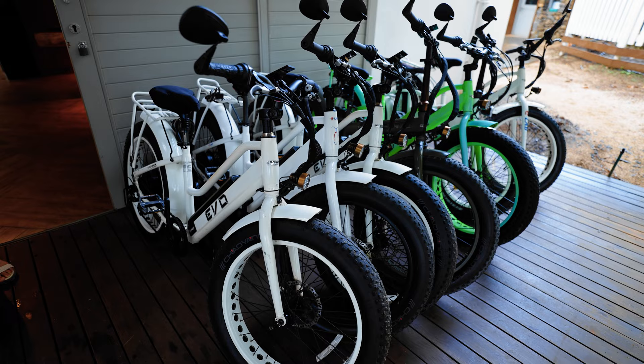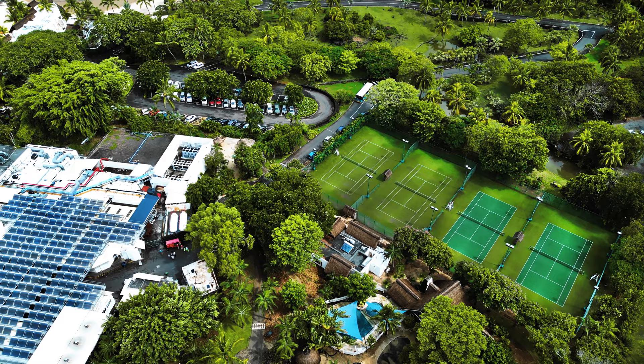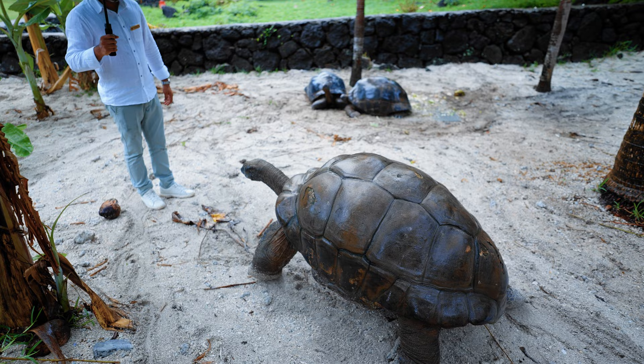There are also tennis courts — I think four big courts — which looked really nice. And then there are the tortoises on property, including one named Toto who is about 120 years old — the size of a small buffalo. Truly something leftover from prehistoric times and an amazing thing to find on this property.